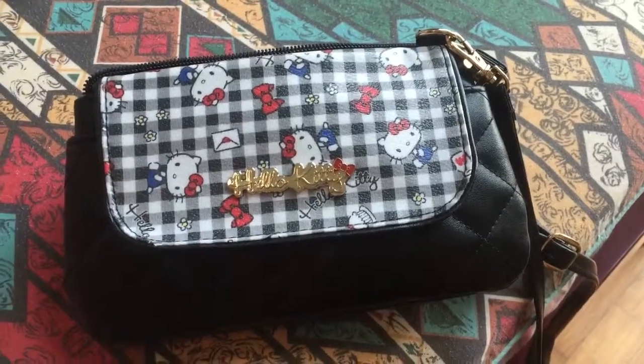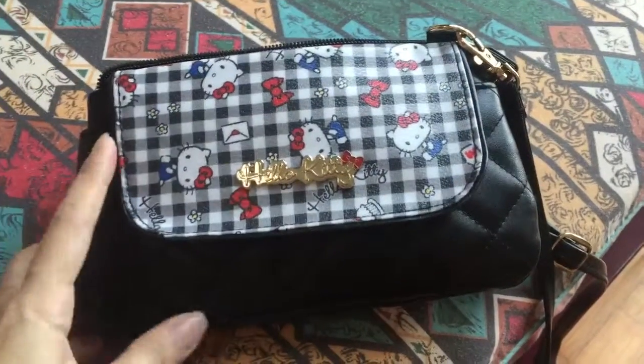Hi, I'm going to share what is in my small purse today. I'm currently in Singapore and I'm going to meet my friend in Bugis, so let's get started. I just brought this bag with me.